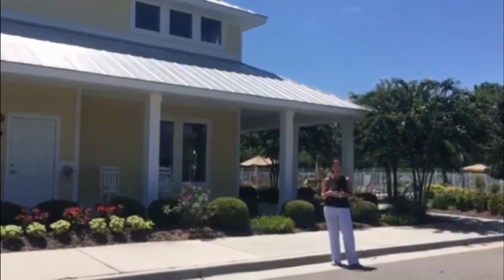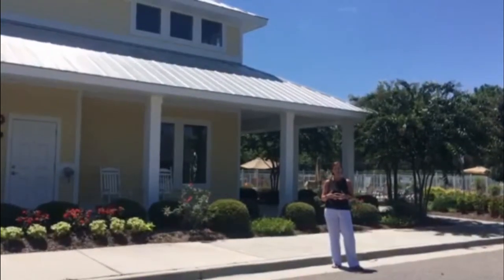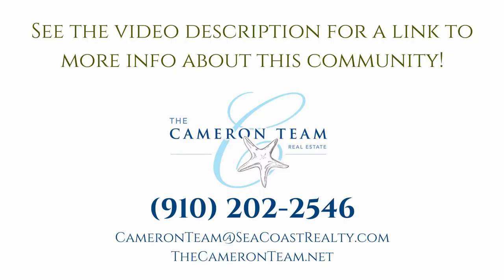If you have any questions or would like to check out the neighborhood, please give us a call at 910-202-2546, or check us out anytime at thecameronteam.net. Thank you.